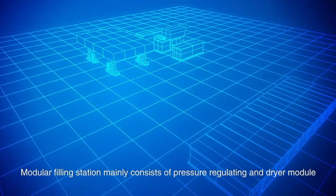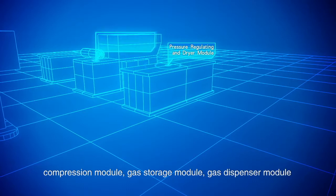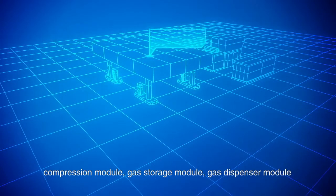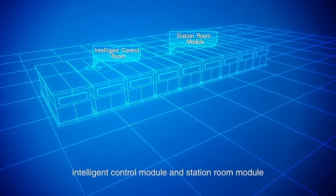The modular filling station mainly consists of a pressure regulating and dryer module, compression module, gas storage module, gas dispenser module, intelligent control module, and station room module.